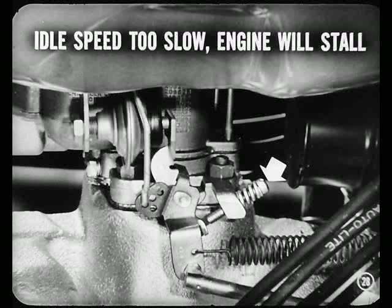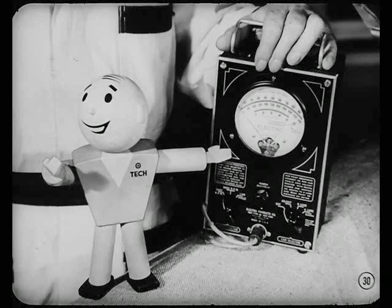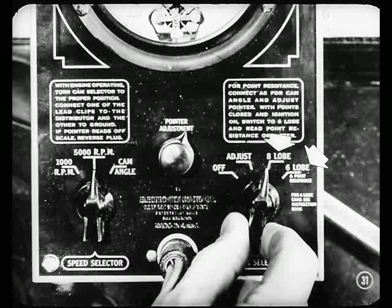I'll watch it, Mike. The right idle setting is vital. Unless you get it within limits, transmission operation will be affected. So don't guess at that setting — always use a tachometer. Be sure to set the tach properly before you use it. Some mechanics use the tach without checking the correct cam lobe setting. Set it for six lobe when working on six-cylinder engines, and use eight lobe when you work on the eight. You'll get wrong readings if you don't.